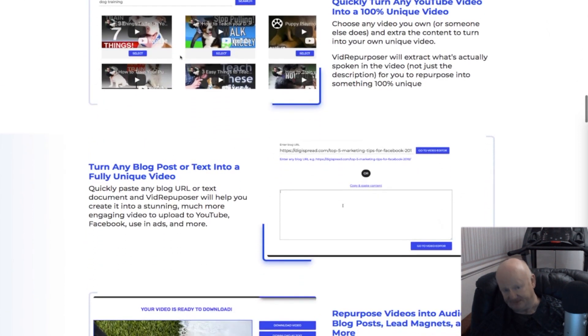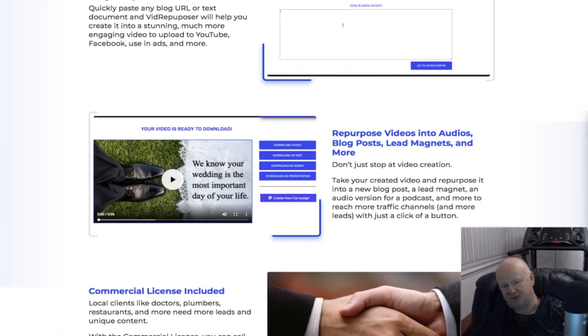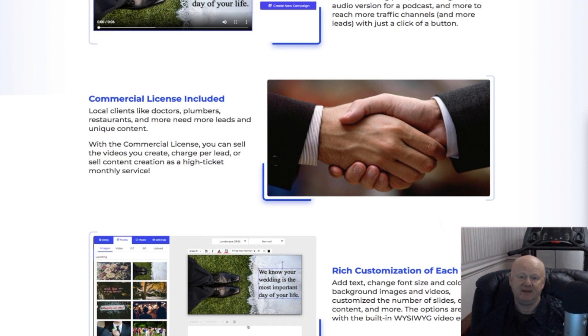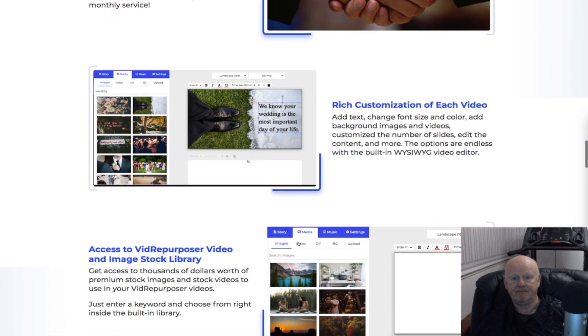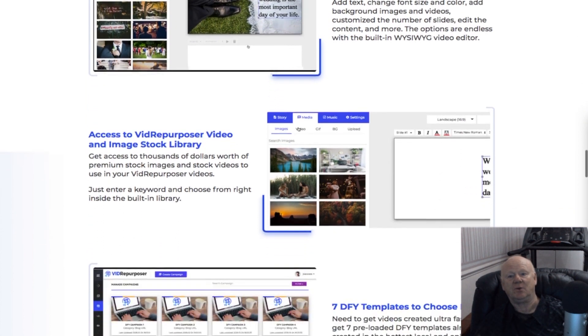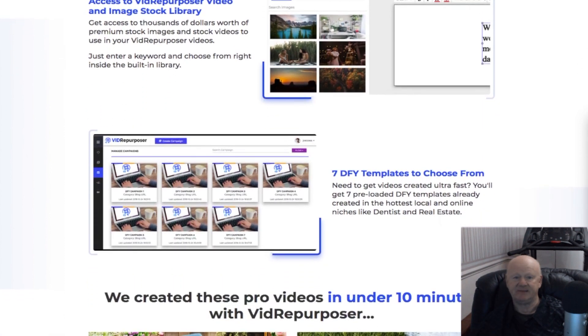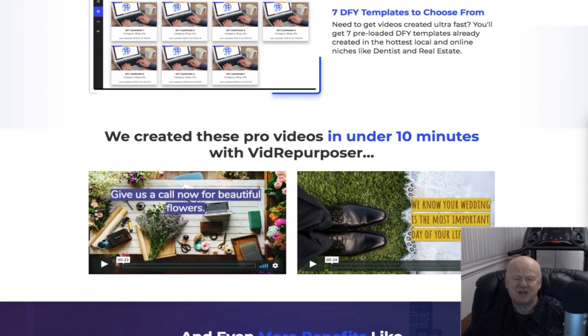If you want to quickly turn any YouTube video into a unique video by extracting the high quality content and repurposing it so it'll be 100% yours, then Vid Repurposer is for you. And you don't need to stop at creating high quality videos either — you'll also be able to create unique blog posts, lead magnets, podcasts, and more.